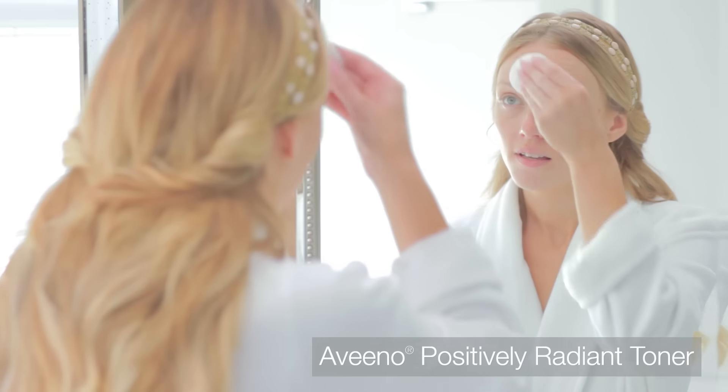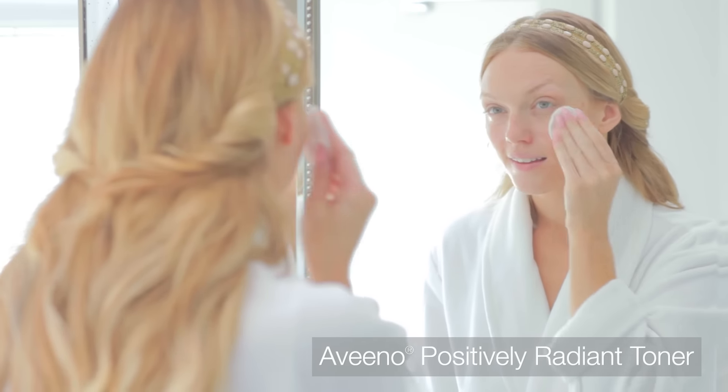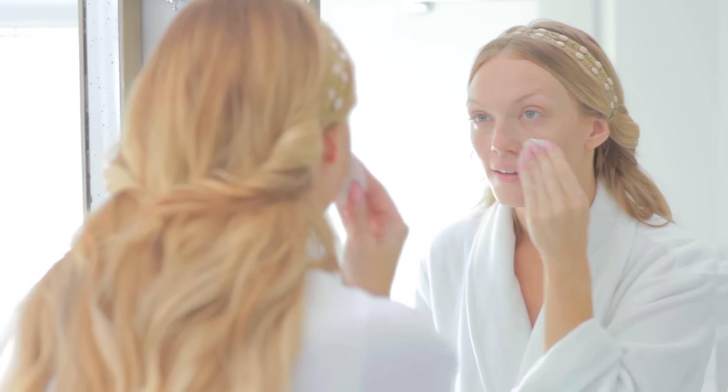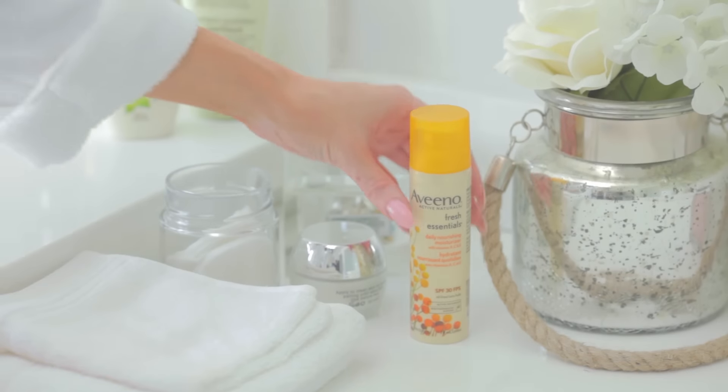My favorite step in my skincare routine is toner, because it's a small step with big benefits. I just apply a small amount of the Positively Radiant Toner by Aveeno. I really feel like my skin looks more noticeably younger, smoother, and fresher all around.